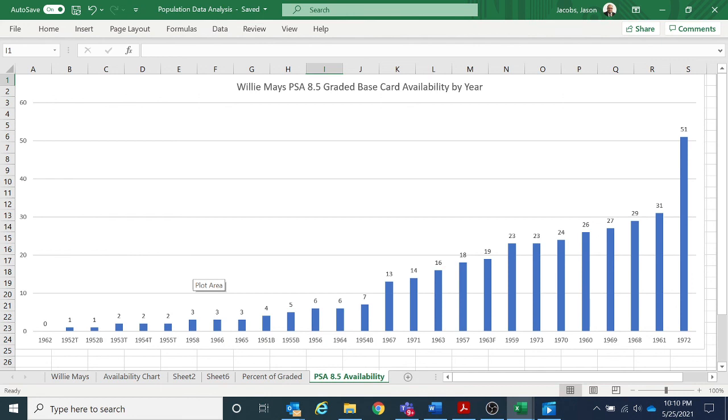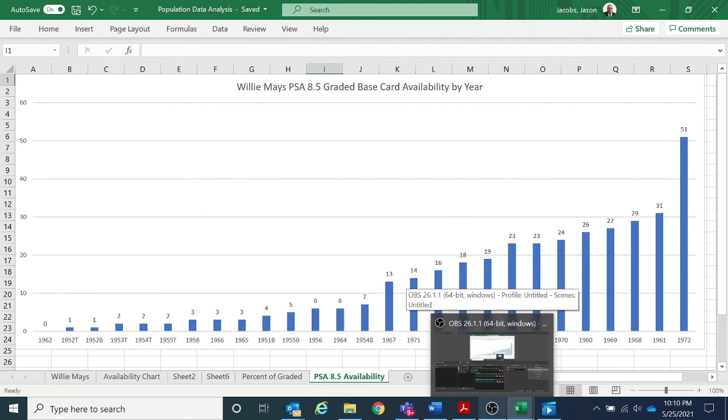The reason I collect 8.5s, as you'll see in some of my older videos, is that they were good value — the cards were nicer than 8s in almost all instances. I enjoyed the grades better than 8s and felt they were worth more, but I didn't collect them because I thought they'd have such a low pop. I collected them because they were just nicer cards. The 8.5 grades are definitely a mystery, definitely underrepresented in the pop report, and some of them should be worth more money. I hope you enjoyed the video — when I get more players analyzed, I'll come back with another video.